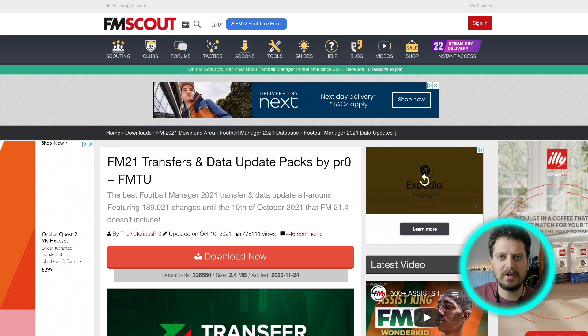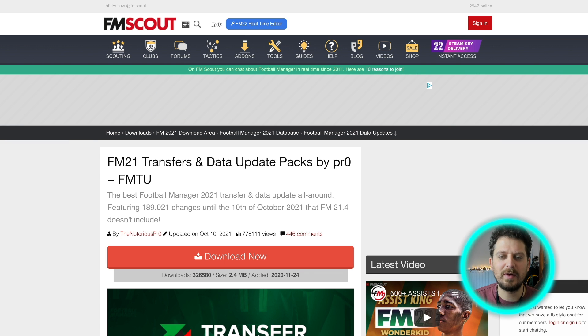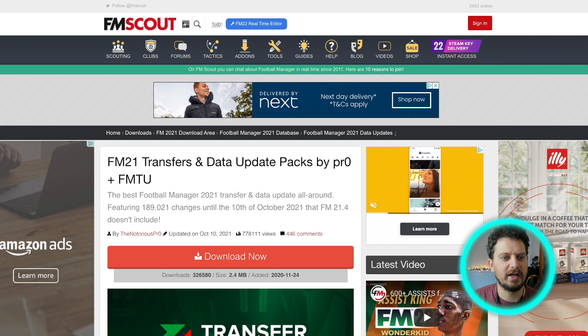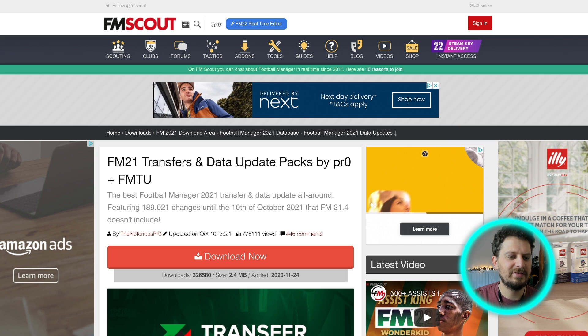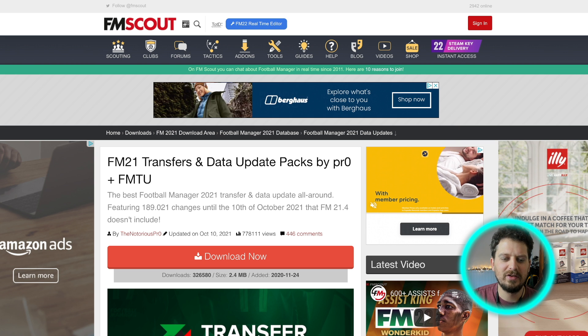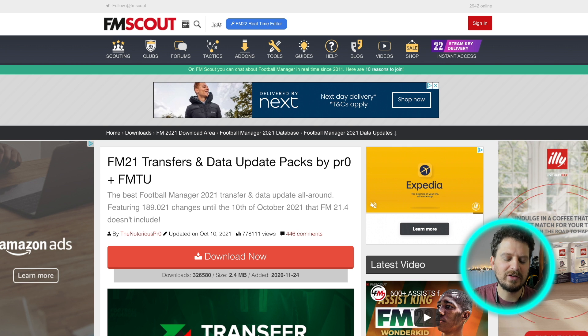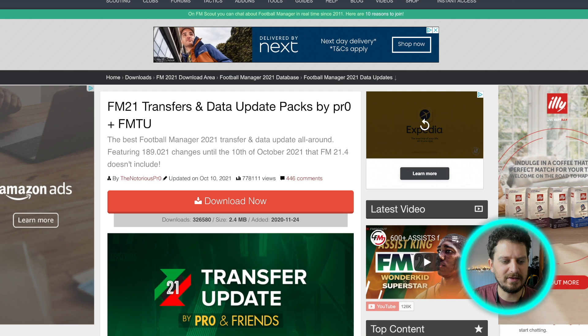Now you've got Football Manager 2021 installed for absolutely free — which is pretty cool in itself. There are a few things on our website we'd like to highlight and show you which are definitely worth checking out. Number one is the FM21 Transfer and Data Update Pack — simply the best Football Manager 2021 transfer and update pack around. It has a whole load of additions that you won't find in the FM 21.4 database.